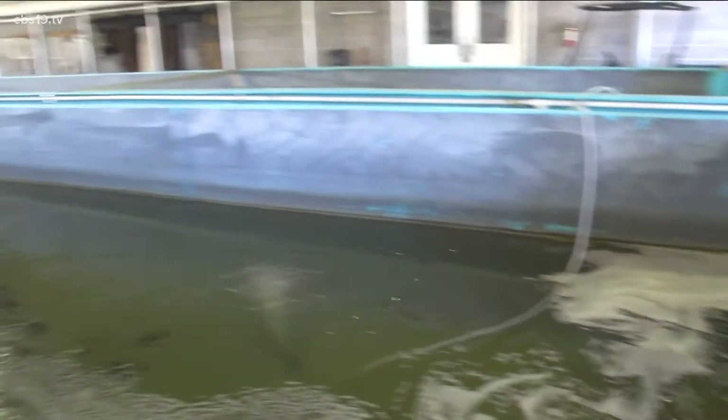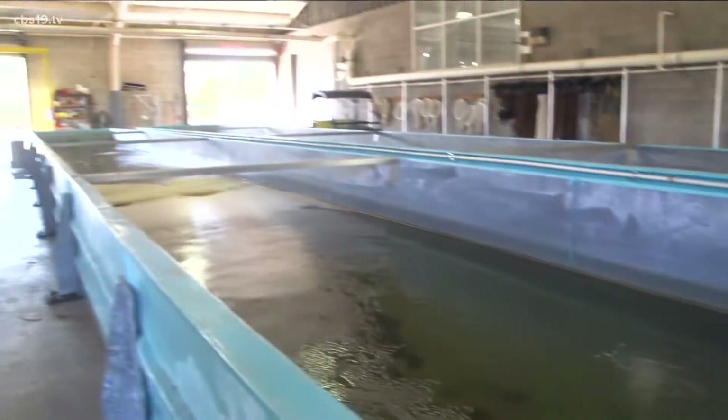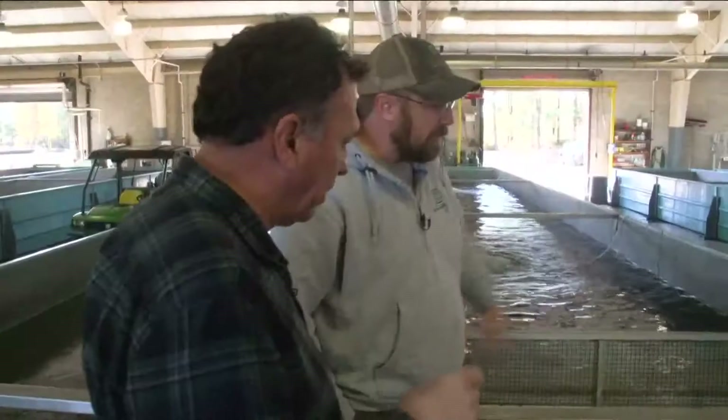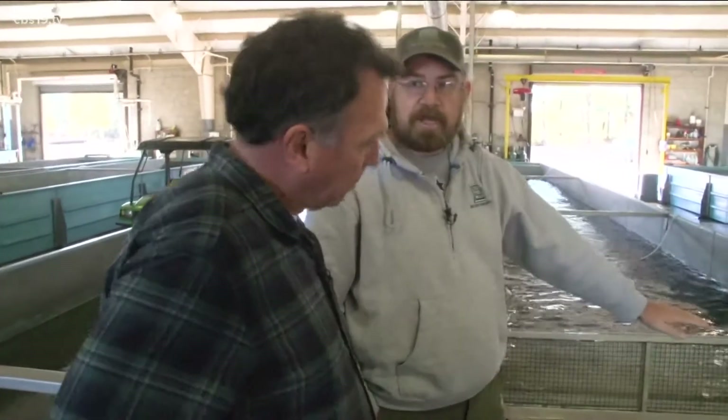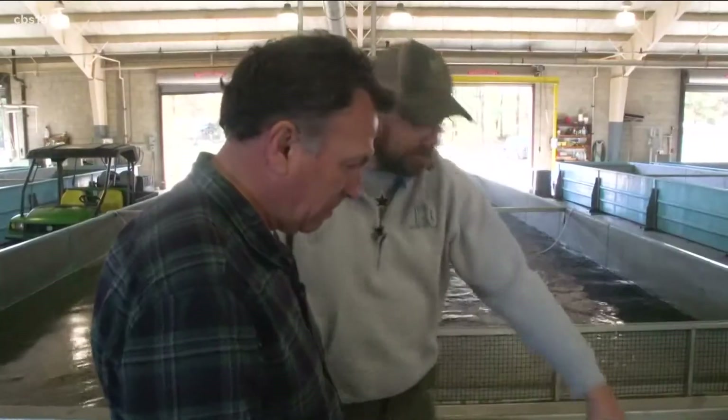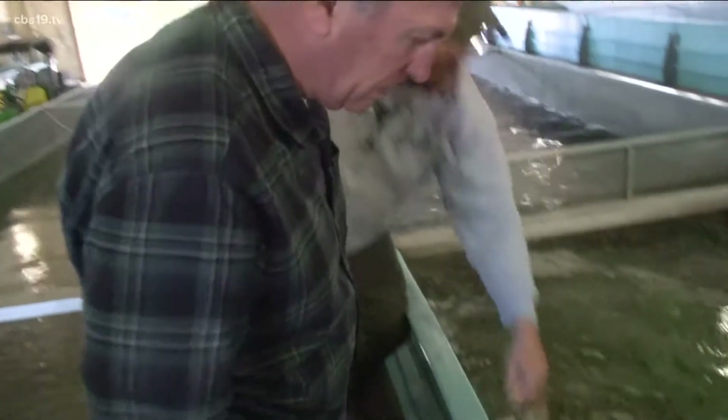It starts at the Texas Freshwater Fisheries Center in the Raceway Building — that's where the trout originally arrived in Texas. You're looking at just some of the 350,000 trout that passed through the raceway building this winter. These will be 8 to 10-inch stockings, and these will be 12-inch and larger stockings. That's where biologist Donovan Patterson and team will sort, separate, then send rainbow trout to Texas lakes.